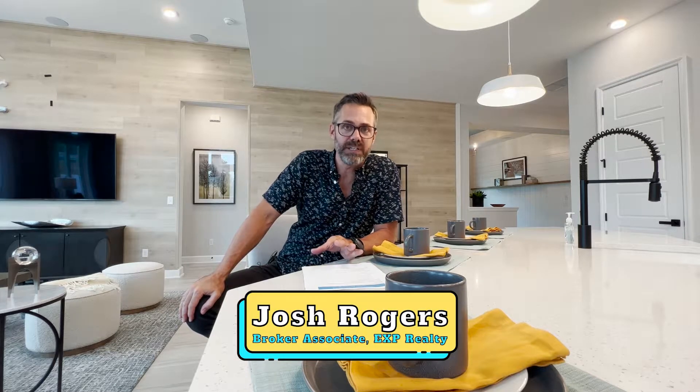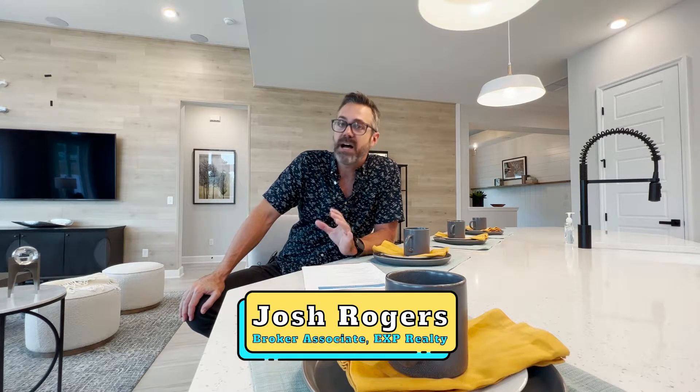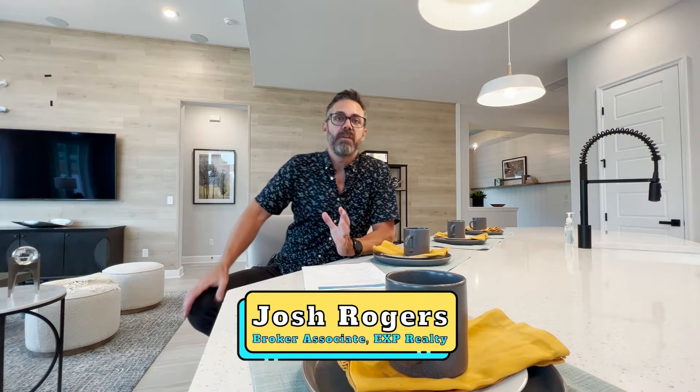Middleborn is one of the newest released communities. There'll be 426 families in Middleborn and I wanted to talk about the highlights, the pros of what separates Middleborn apart from other similar communities.